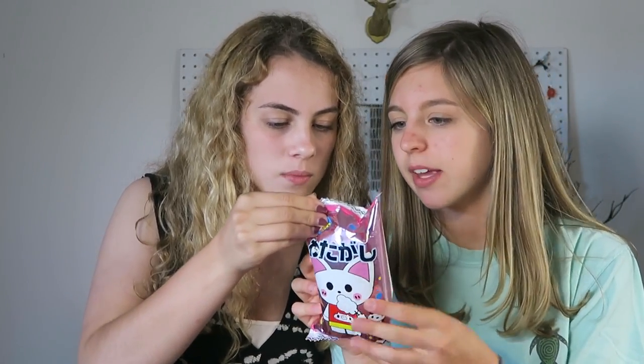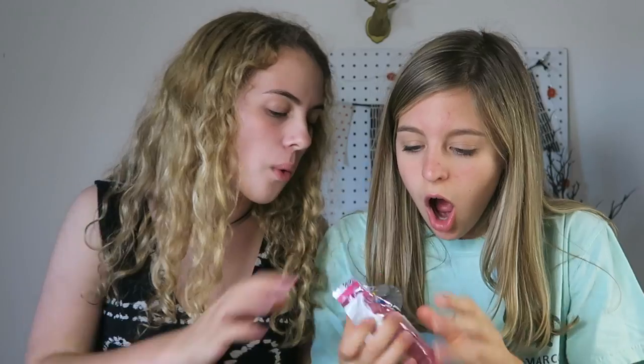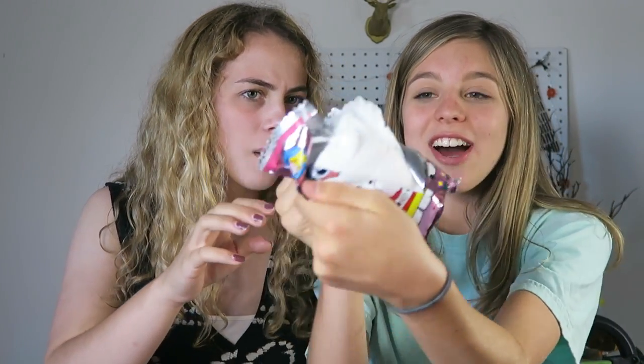Now we're gonna try these. I don't know what they're called but it's candy — the only thing inside is sugar and flavor. Oh my gosh — it's white, it's like cotton candy, but it melts in your mouth immediately!